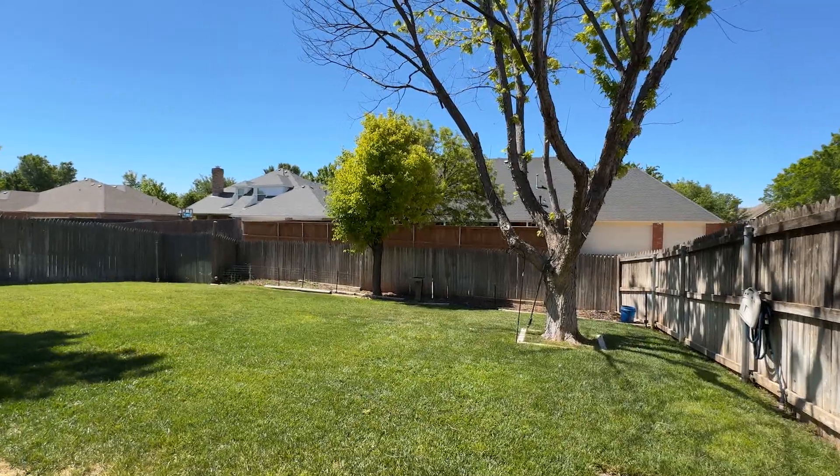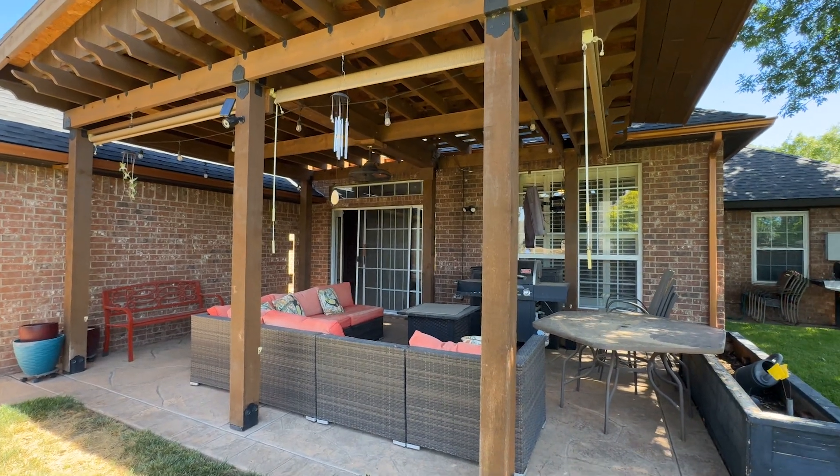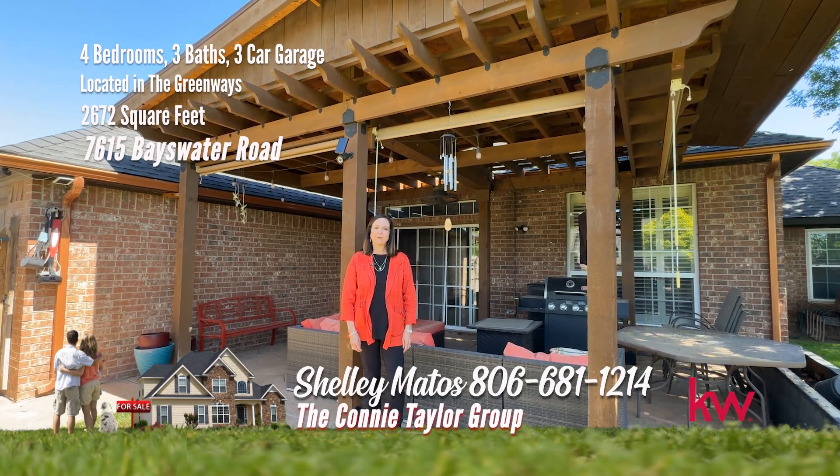Step outside and discover your own private paradise in the beautifully landscaped backyard with charming pergola. This home has easy access to the Greenways walking trails. Call me for your private showing today.